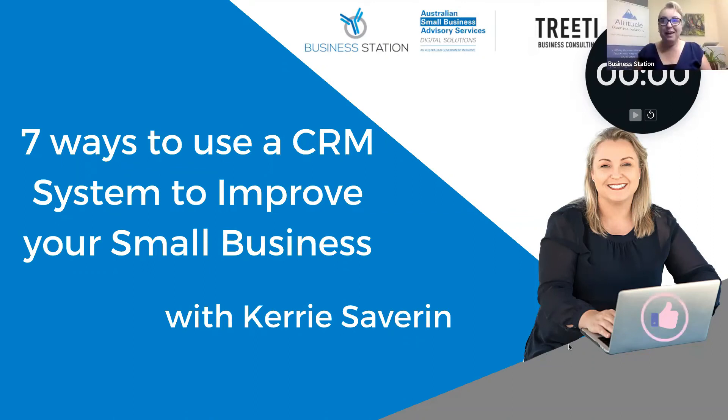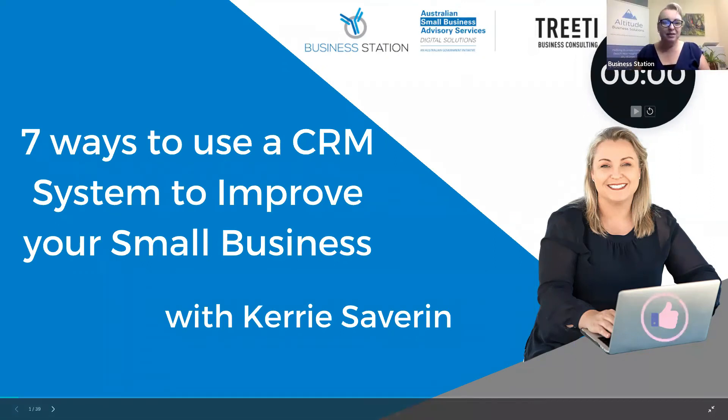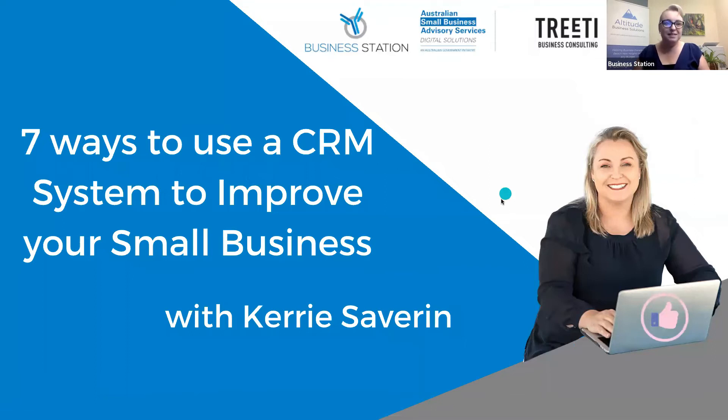Good morning everybody and welcome to today's webinar — one of my favourite topics: seven ways to use a CRM system to improve your small business. These webinars are brought to you through the Federal Government's Digital Solutions Program and are proudly brought to you across Queensland, Northern Territory and Western Australia by Business Station and Treaty Business Consulting.